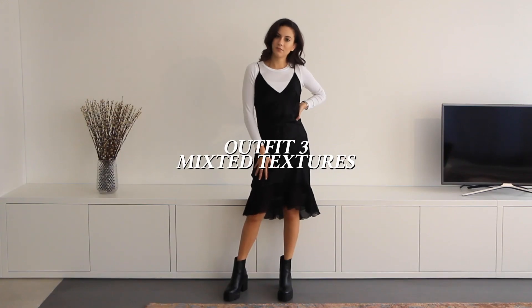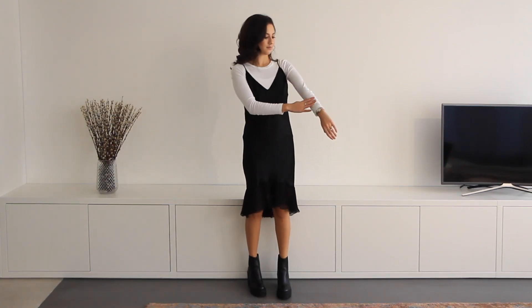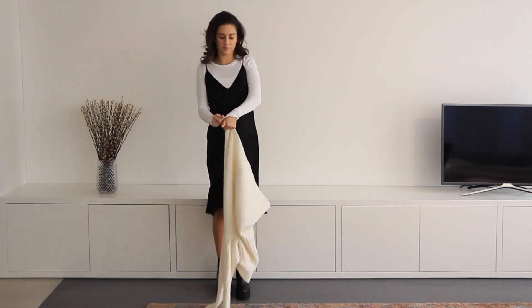This next outfit puts mixed textures at the forefront. I have on a silk dress, and underneath I have on a cotton long sleeve for added warmth. I would also be wearing tights, but I bought some and then lost them the very next day — don't worry, I found them.